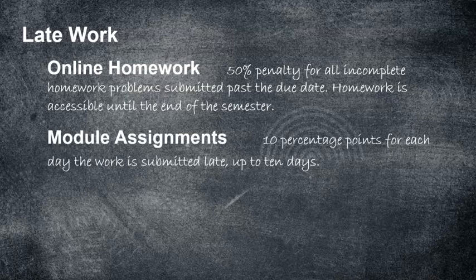You can also turn in a module assignment late — it'll be 10 percentage points for each day the work is late. You can do the math: that's up to 10 days, because once you hit 10 days late I've already taken off 10% each day and there's no room left. But if you find yourself in a bind, you can turn it in late — even one day late means you can make up to a 90%.